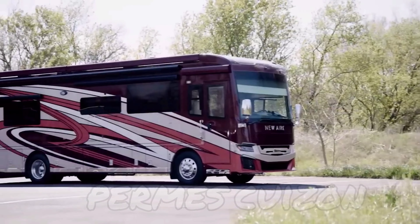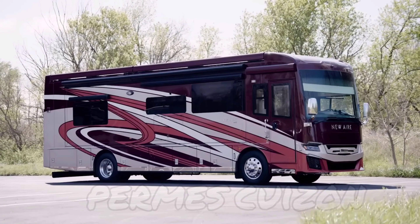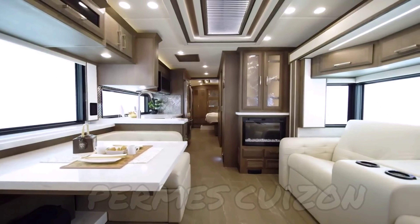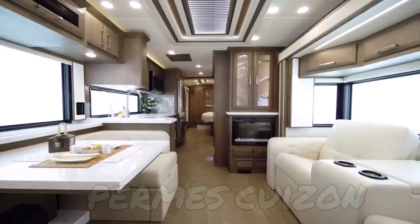Modern amenities and standard innovations make the New Air a motor coach you'll enjoy far into the future. On behalf of everyone here at Newmar Corporation, we want to thank you for joining us on this tour of the 2022 New Air.